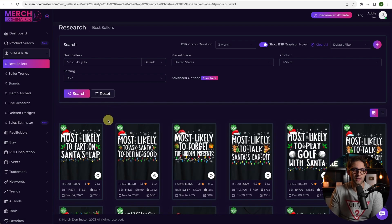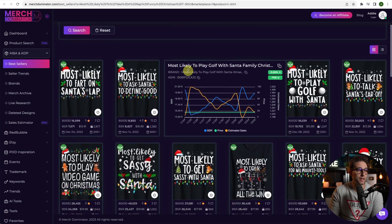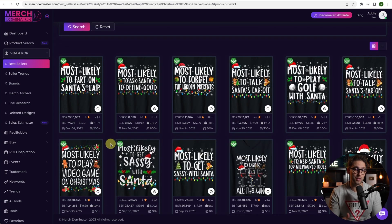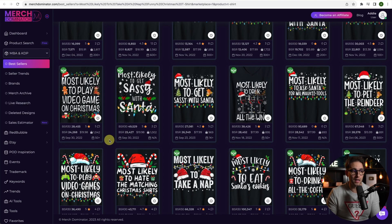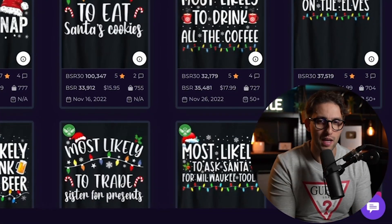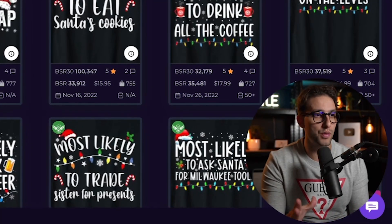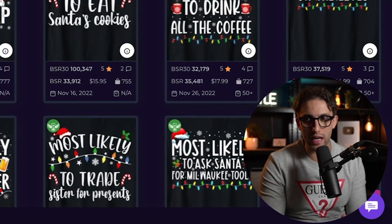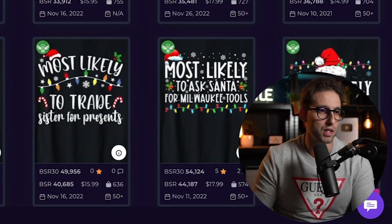Next is the 'Most Likely To' niche — this is absolutely huge. You can scale it with so many different quotes: 'Most Likely to Fuss on Santa's Lab,' 'Most Likely to Ask Santa to Define Good,' et cetera. Keep checking what's selling well, check quotes that have less competition and a better BSR, and try to target those. They all have the same fonts and the same design style — do not deviate from that.